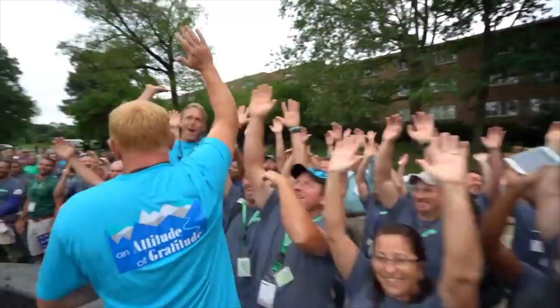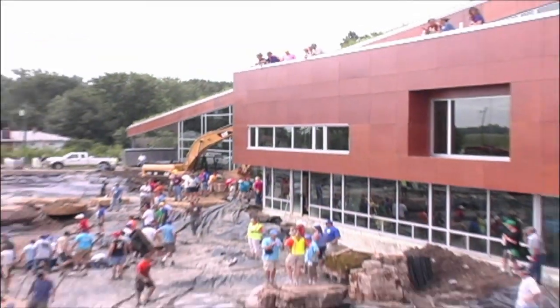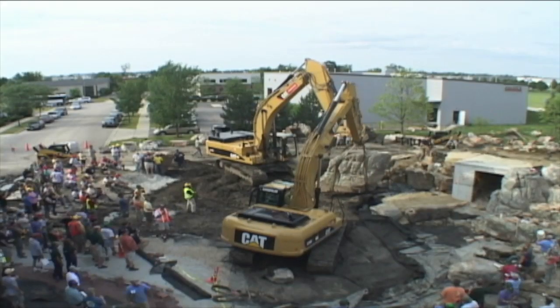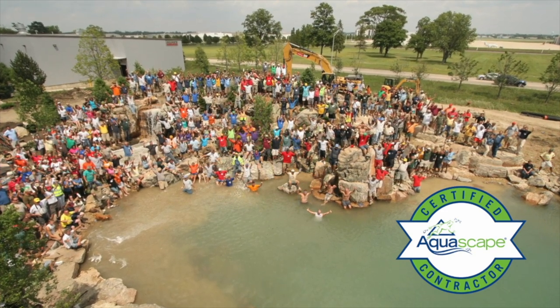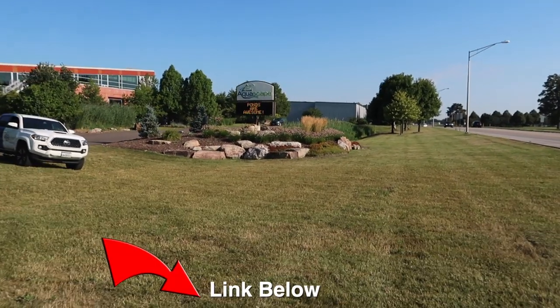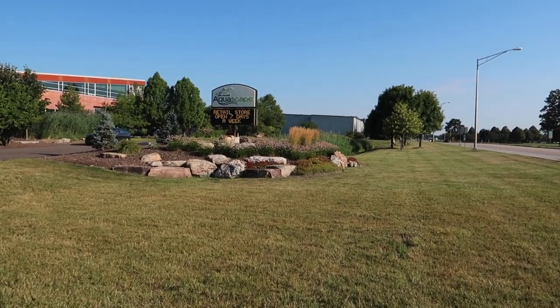Our upcoming Pondemonium this year, we are doing something right here at our office. Eleven years ago we did the extreme build that transformed the entire front of our office, which was part of a massive Pondemonium event. You want to check out that video — that was an incredible experience — but today I am getting ready to transform the front.